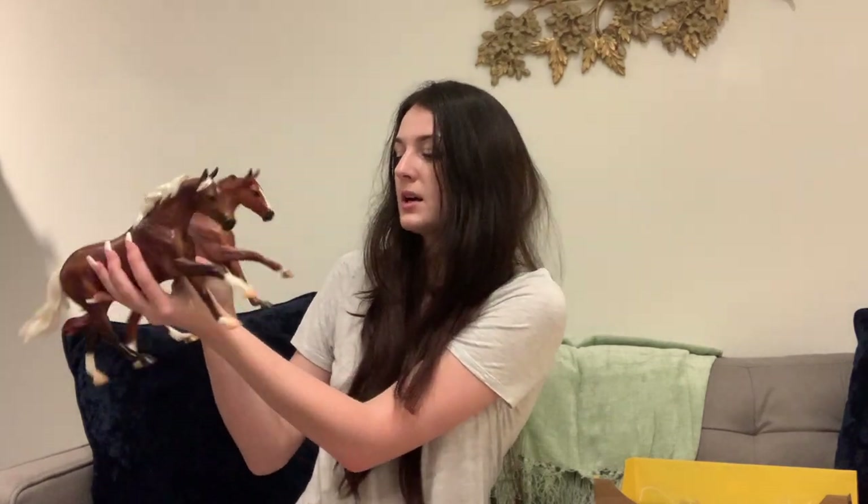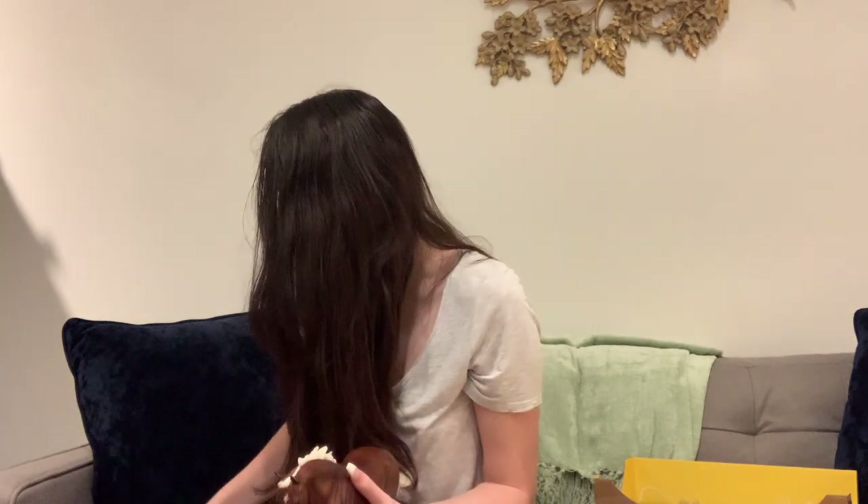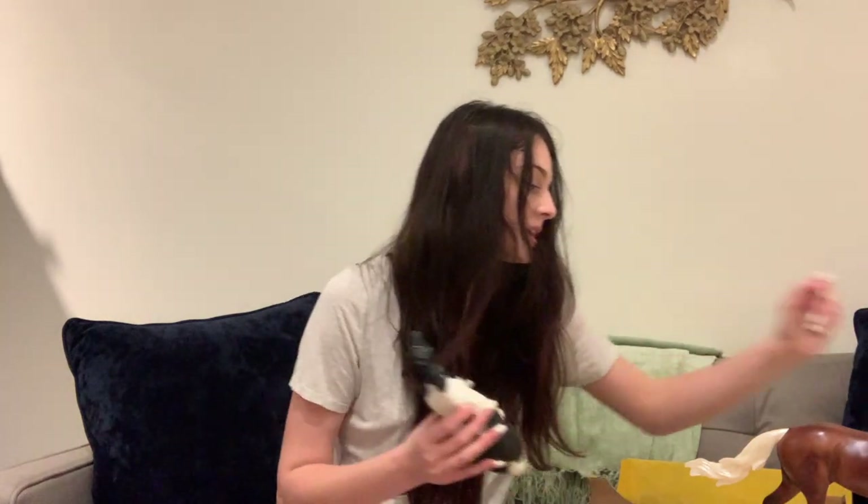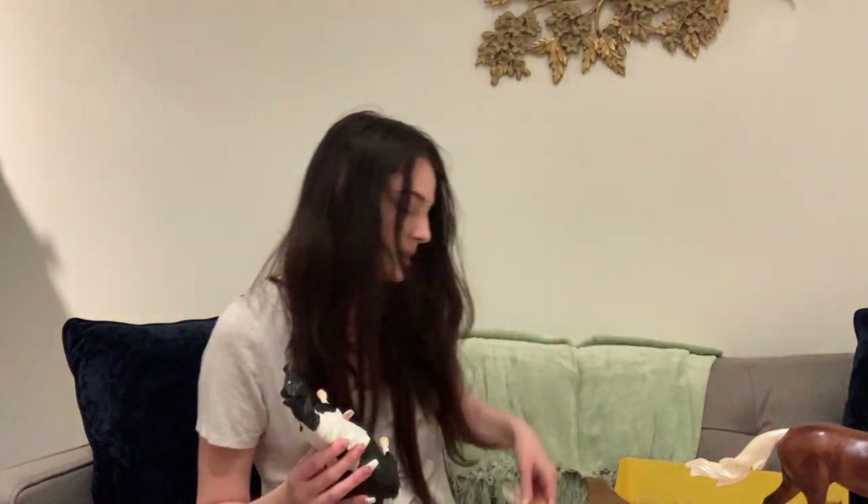These guys look absolutely adorable next to each other. I also wanted to show you guys another fairly new model for 2022 that I also got recently, which is the Phantom and Misty set, I believe.